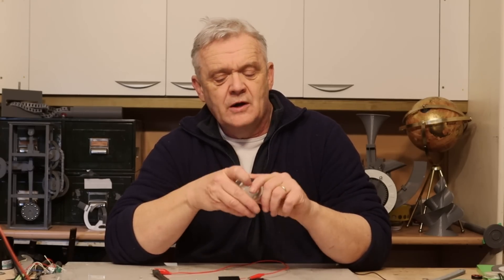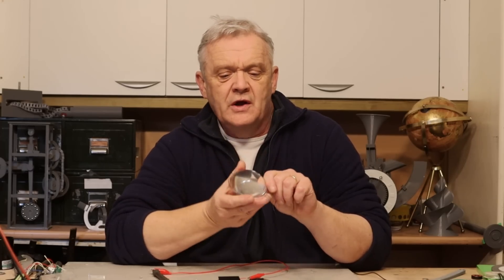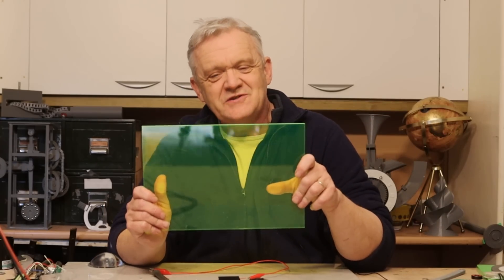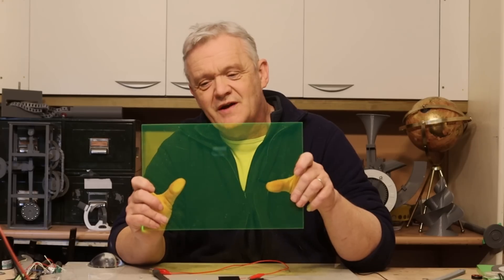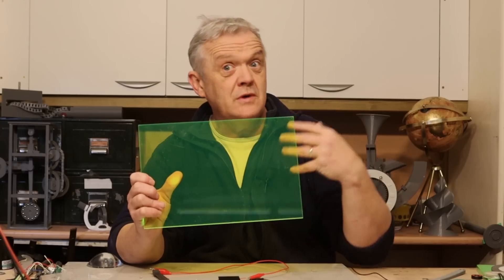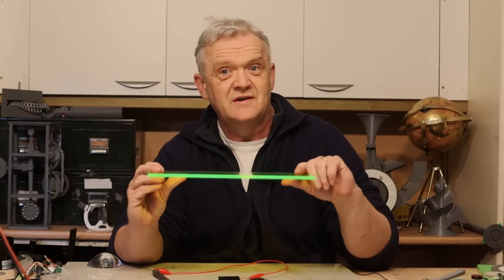Solar cells can only work in a relatively short range of solar power — the amount of light within the correct wavelength that they can actually use. It'd be really great if we had a material that took the light it absorbed and re-emitted it in a wavelength that the solar cell can use. Such materials do exist and they're not exotic at all. This is a piece of acrylic filled with fluorescent material — it acts like a light guide, collecting all the light, bouncing it around, absorbing it, and re-emitting it in visible light along the edge.